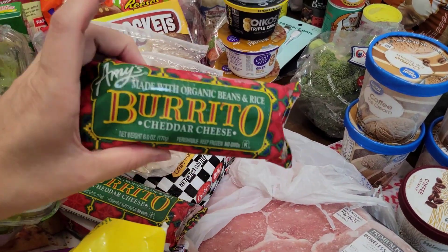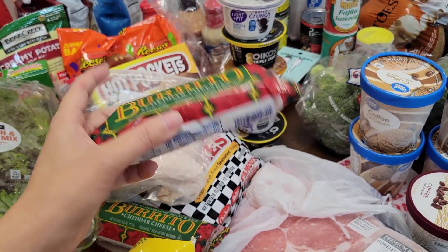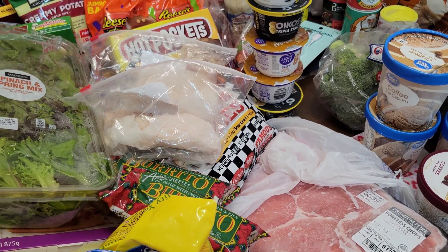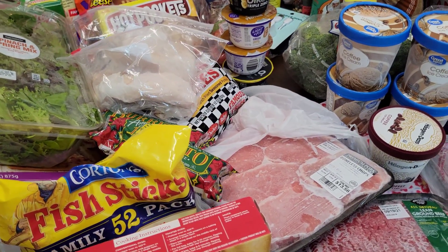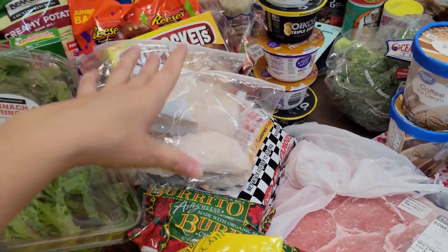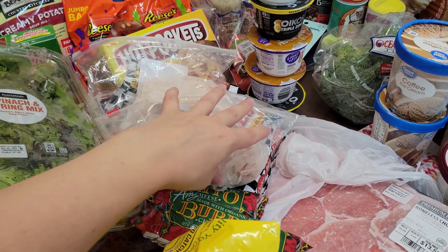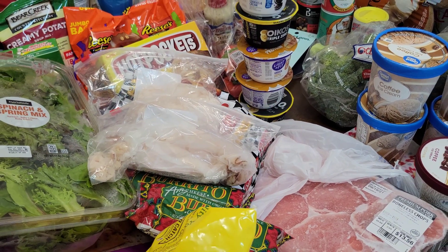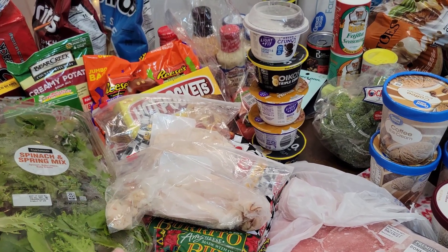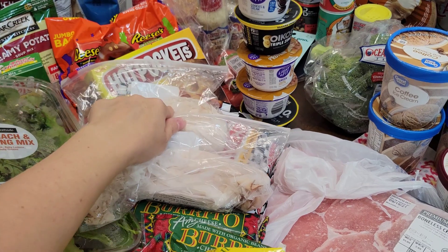I got three Amy's Burritos — these are the best with some sour cream, very yummy. Those are a little pricey, like $2 something a piece. I didn't buy as much sandwich meat as last time because that whole pound I bought last time we ate through all of it. I'm pretty sure I'm going to get tired of sandwiches pretty soon.